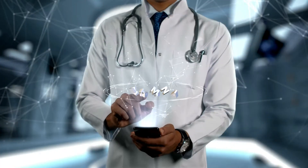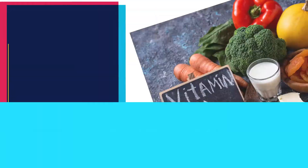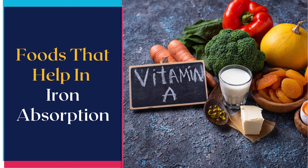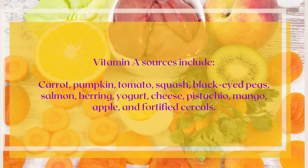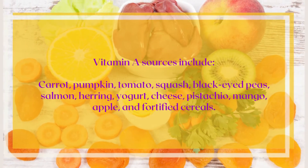Consuming foods rich in iron is not enough — you must also include foods that help with iron absorption. Foods rich in vitamins A and C enhance iron absorption. Vitamin A sources include carrot, pumpkin, tomato, squash, black-eyed peas, salmon, herring, yogurt, cheese, pistachio, mango, apple, and fortified cereals.